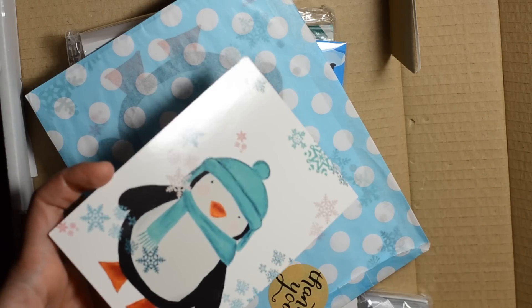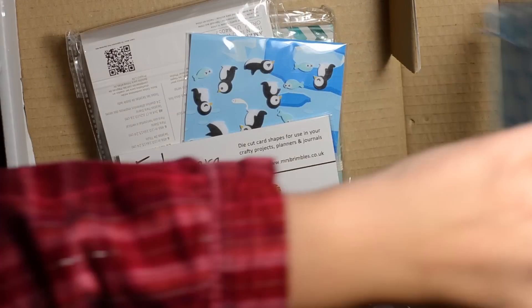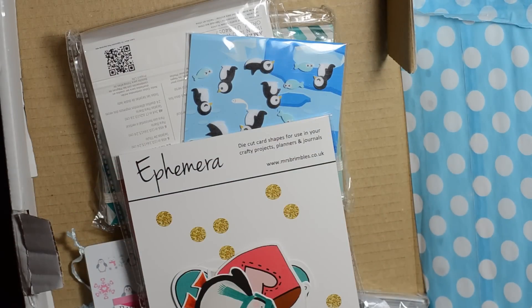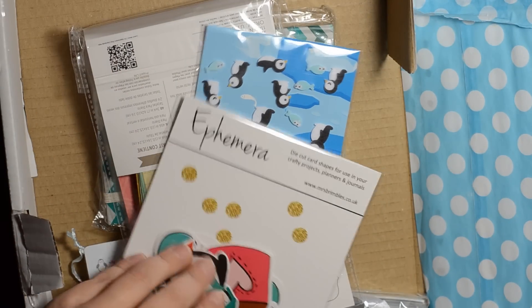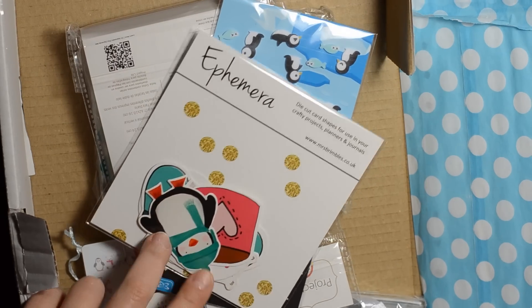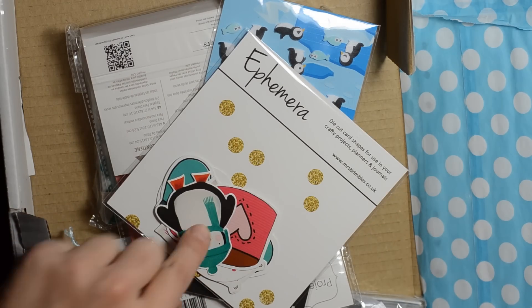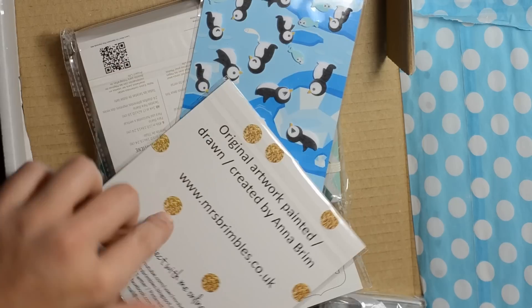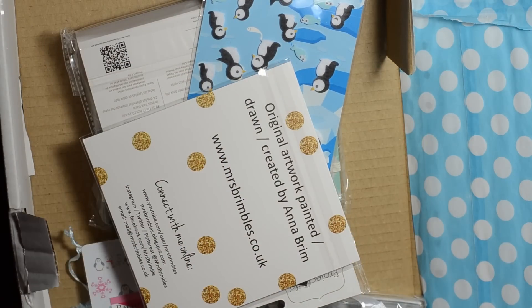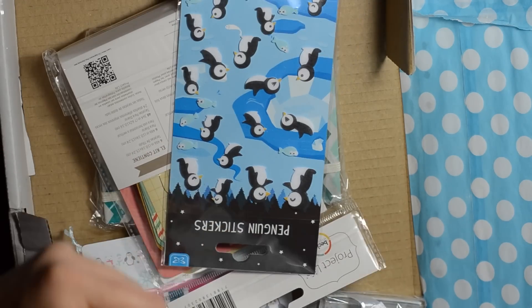So super cute. Anna sent out a really cute Christmas card too — it was just darling. I'm going to save this. Oh my goodness, I'm gonna die. I see this little ephemera. Ephemera, if you guys are not familiar with it, are basically little die-cut images, and this looks like it's original artwork — painted and drawn by Anna herself, which is so awesome.